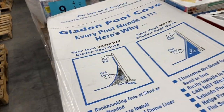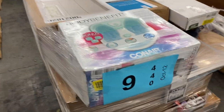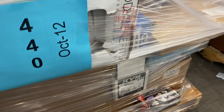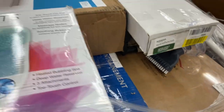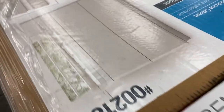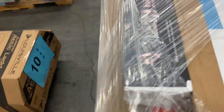Moving on to number nine — more uninspected stuff. Got some automotive parts down there, some KYB parts, and it's a mix with some other items including a medicine cabinet. I like that little medicine cabinet. That's pallet number nine.